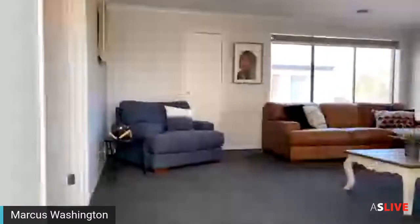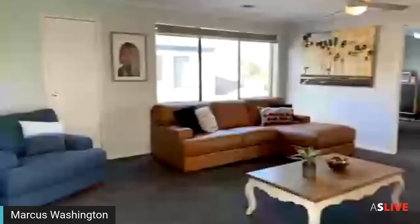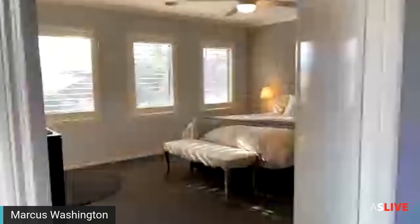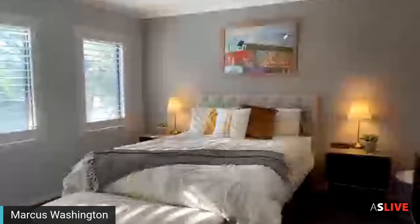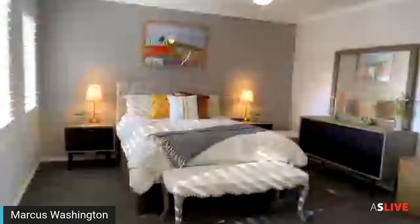Let's make our way upstairs where we've got another three bedrooms. There's a beautiful open plan living area up here too, with plenty of sunlight coming through. Here is the open plan living space on the first level. To the left we've got the master bedroom, which has plantation shutters. The ensuite features a double shower, a nice big bath, double basin, and a separate toilet.